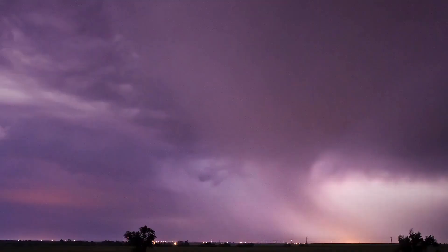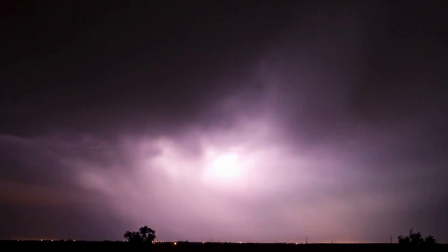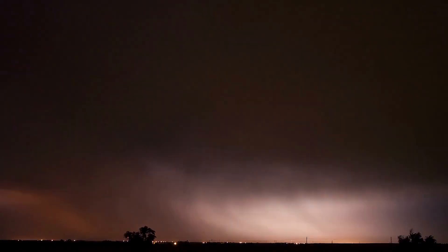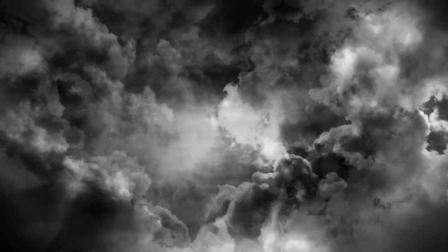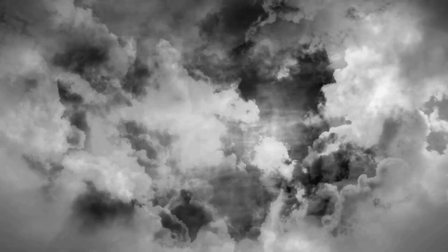As Margaret Wolf Hungerford said, beauty is in the eye of the beholder, and it goes for the beauty of lightning as well, since the distance between the lightning and the observer changes the perception of the color. This is because the rays of the lightning can scatter while traveling due to dust particles in the air, as well as the air's composition, and change how the lightning bolts appear to the observer.